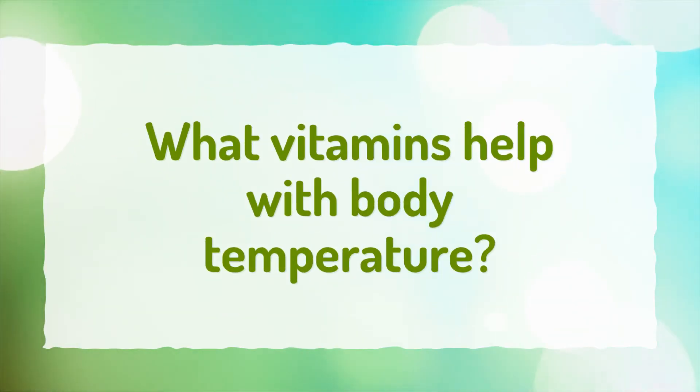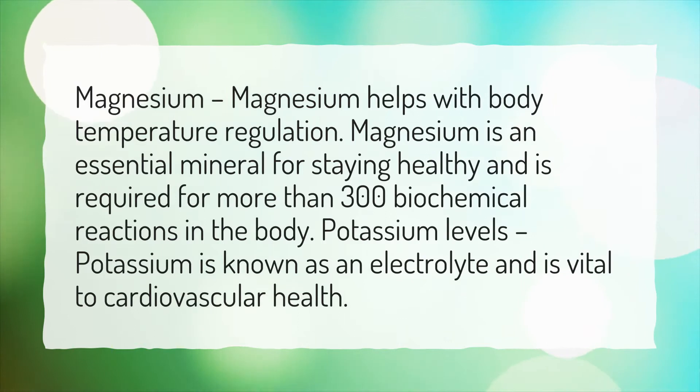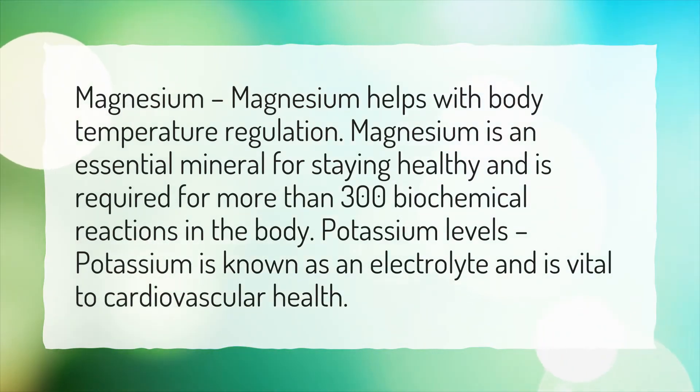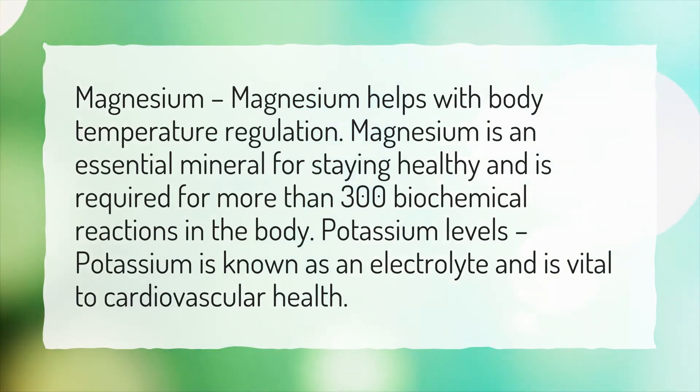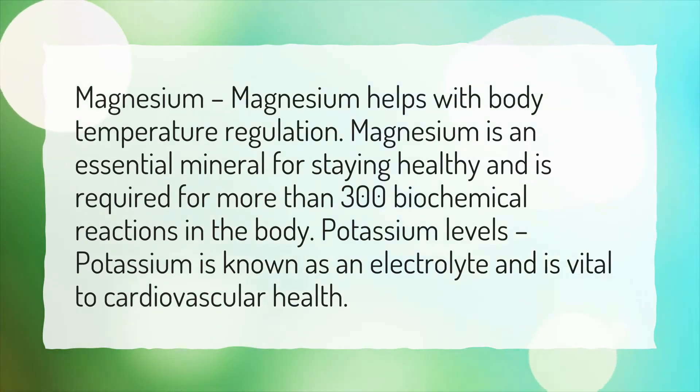What vitamins help with body temperature? Magnesium helps with body temperature regulation. Magnesium is an essential mineral for staying healthy and is required for more than 300 biochemical reactions in the body. Potassium is known as an electrolyte and is vital to cardiovascular health.